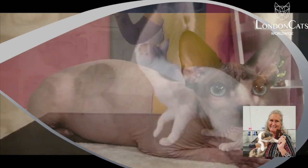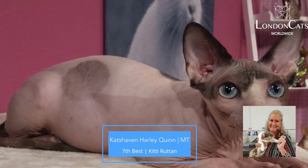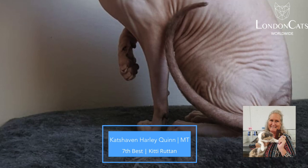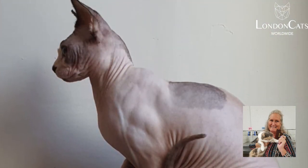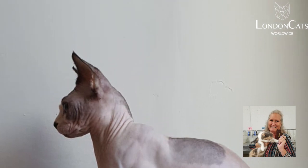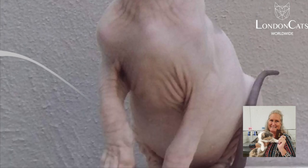My 7th best is this lovely seal, mink, and white Sphinx. She has beautiful ears, lovely head, gorgeous profile, wonderful eye shape and eye color. The texture of her skin looks really, really good. She has wonderful wrinkles and a long, curly tail.